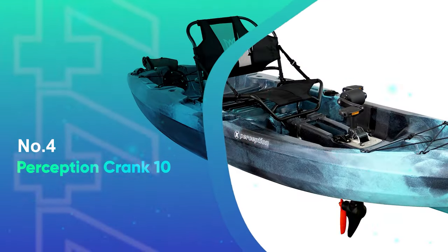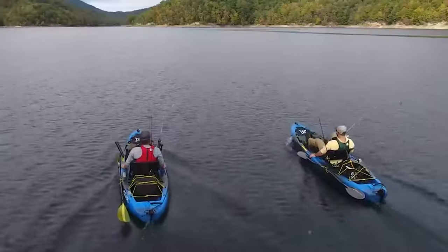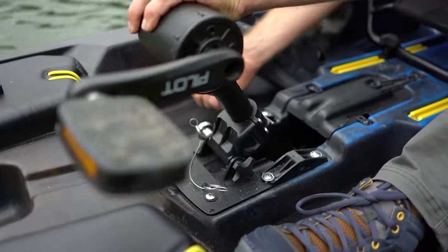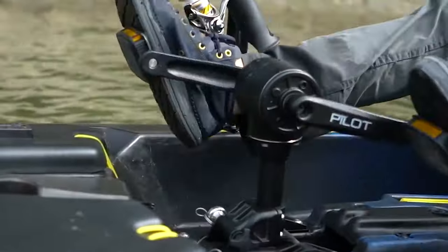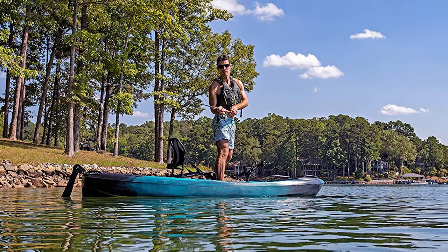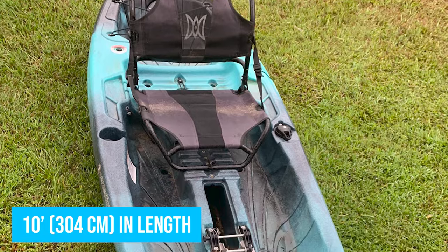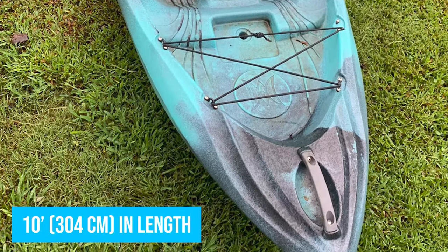Number 4: Perception Crank 10. Perception's Crank 10 is widely known for being fun, comfortable, and easy to use compared to other pedal drive kayaks. With a compact and lightweight design, the Crank 10 offers plenty of storage space and is ideal for recreational use in calm lakes and reservoirs. It does lack some features that users might look for in regard to fishing, but this kayak is super compact at only 10 feet or 304 centimeters in length, which means it should be no problem to load, unload, and get into the water.